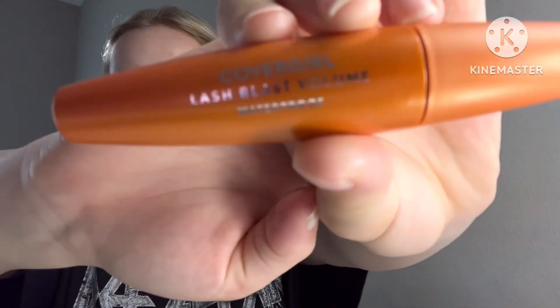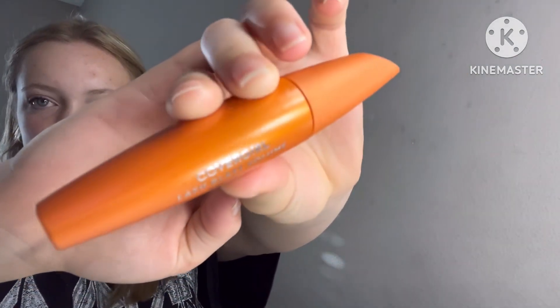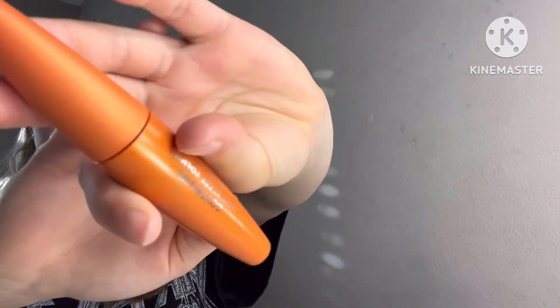Then I'll curl my eyelashes. After that I'm going to take this CoverGirl Lash Blast Volume Waterproof Mascara and put it on my eyelashes, since we're going to the water park today.